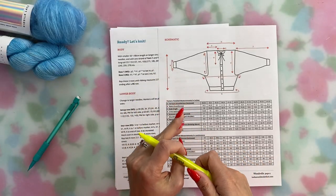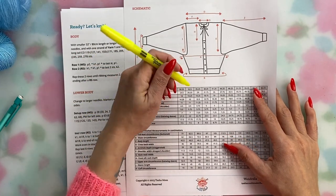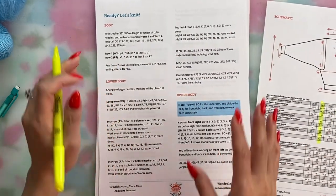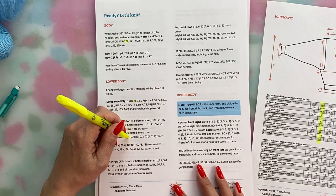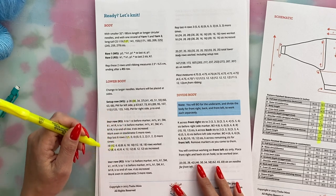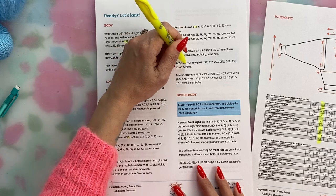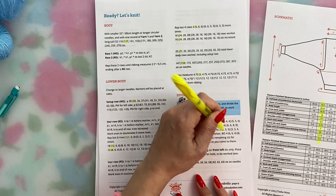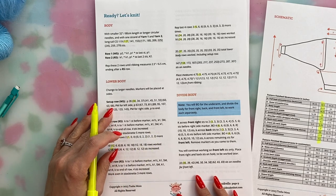One little tip I recommend at this step: highlight everything for your size. Do that on the schematic and then go through the pattern and highlight or circle your size everywhere throughout all the pages. It's a really helpful thing to do when working with a multi-sized pattern. It'll save you headaches so you're not accidentally reading instructions for the wrong size.